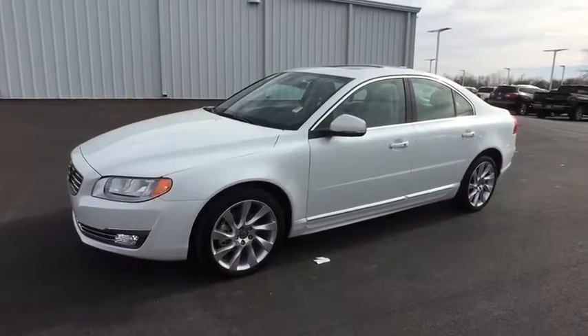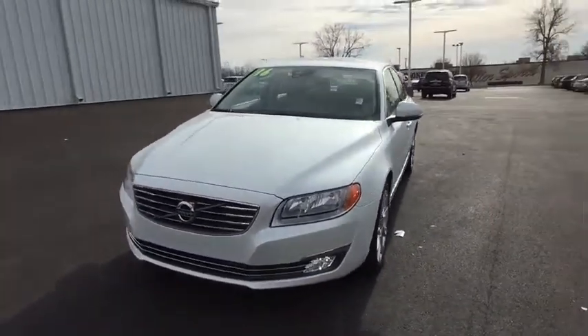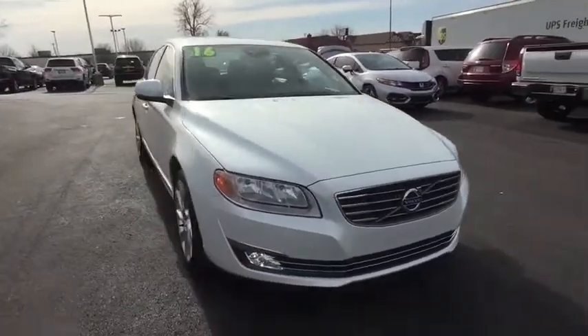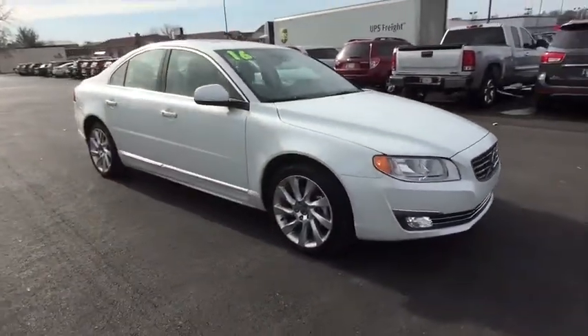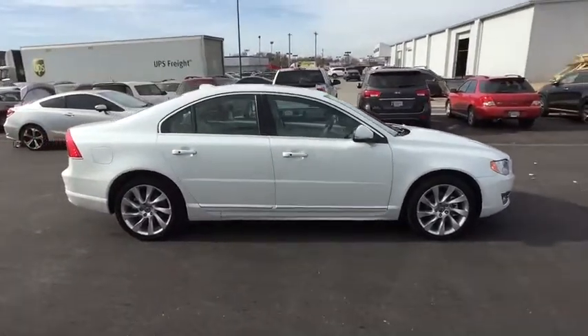A 2016 Volvo S80. In an S80, intelligence creates its own momentum. It's fast, comfortable, and roomy. The Volvo S80 is Volvo's flagship sedan. This vehicle has less than 20,000 miles.